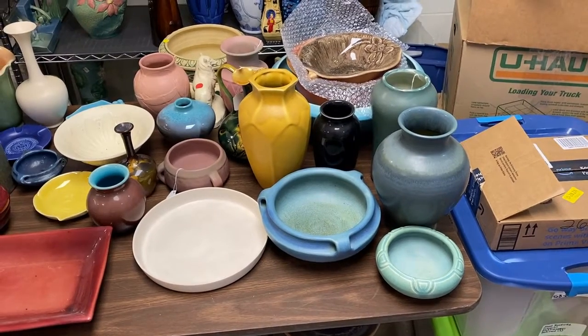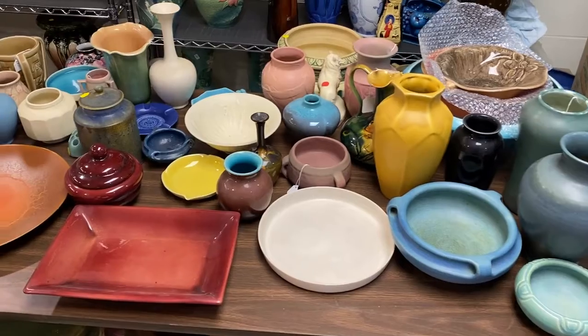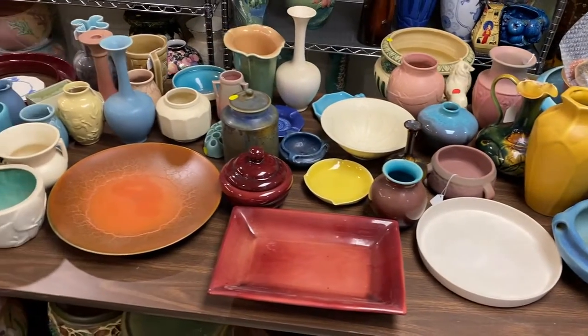Hey, it's Greg Myroth at Just Art Pottery again. We just got a really nice collection of Rookwood in. There's going to be about 300 pieces altogether, probably.